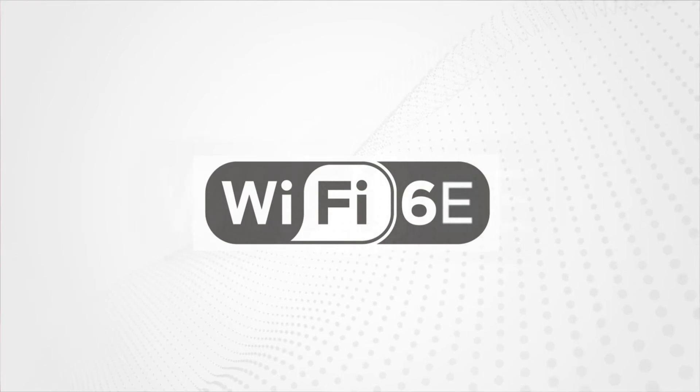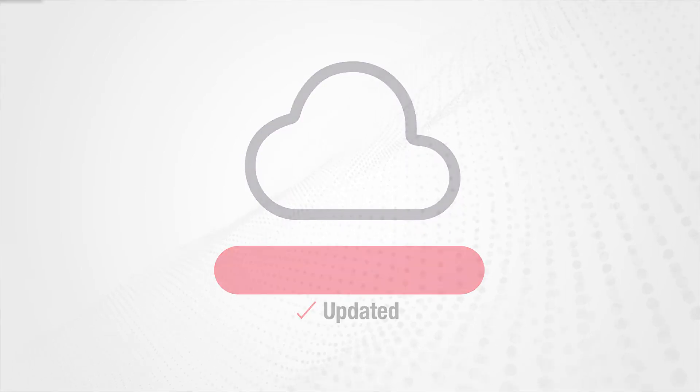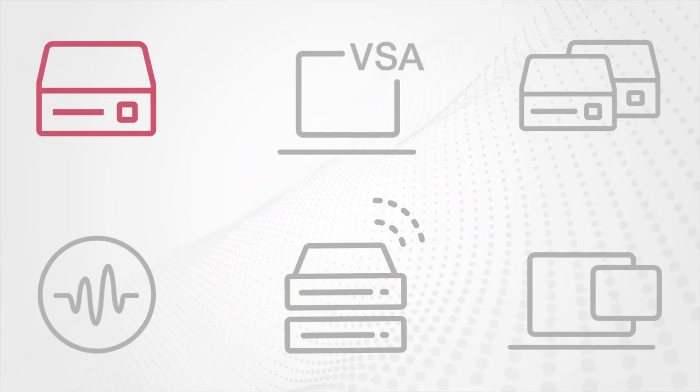Be ready for the future, such as Wi-Fi 6E, by adding only a frequency extender. Stay current with continuous software updates. Buy only what you need, choosing from four tailored configurations.